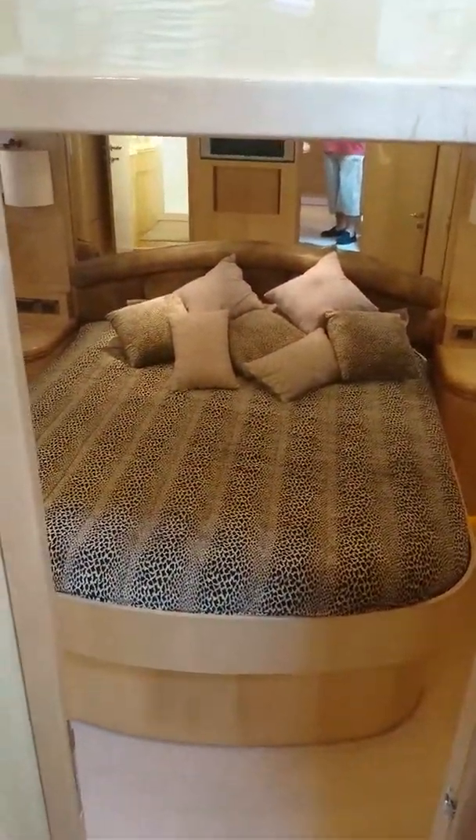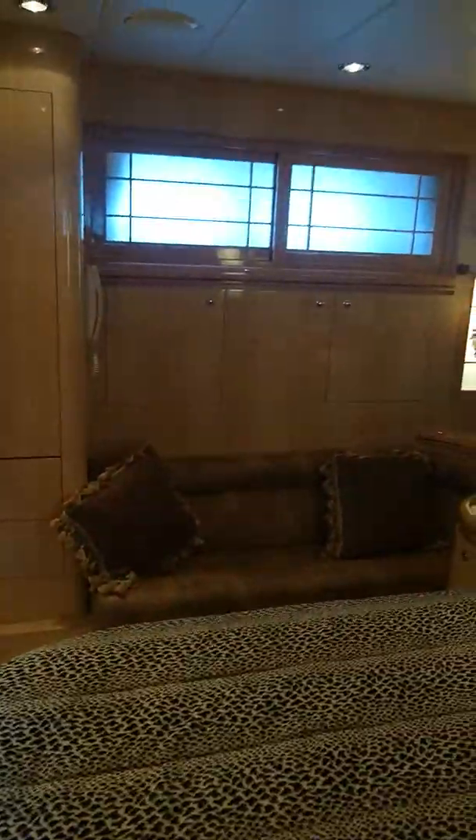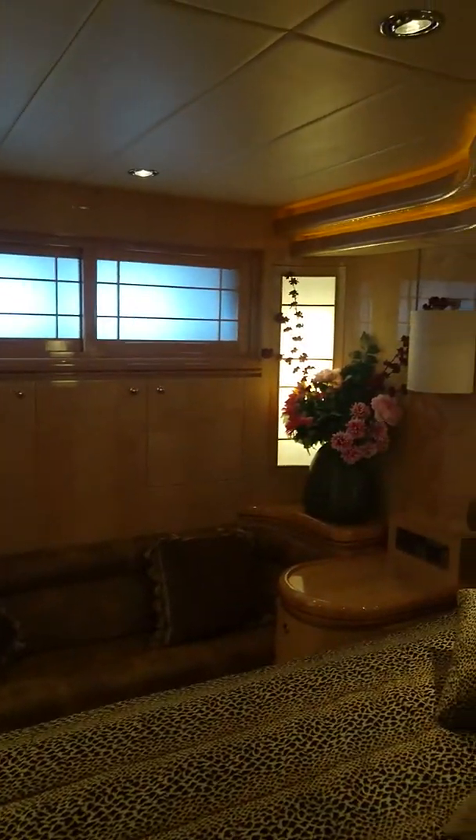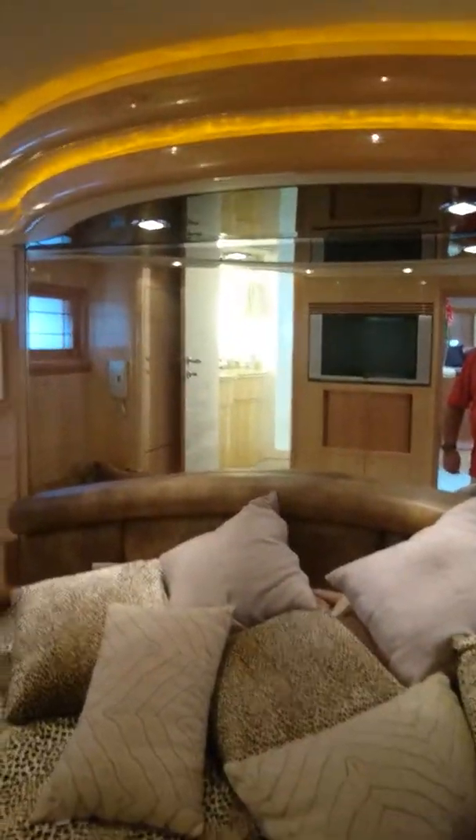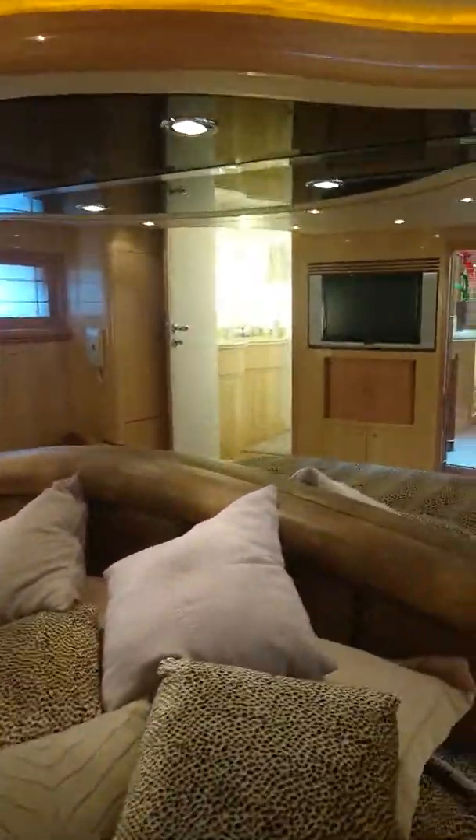We're going to the downstairs quarter areas, which is down by the spiral staircase on the port side of the main living area. We have a fancy feature. To the right, you have the door that goes to the master, and to the left we have the guest and the children's or second bedroom, third bedroom and ensuite.